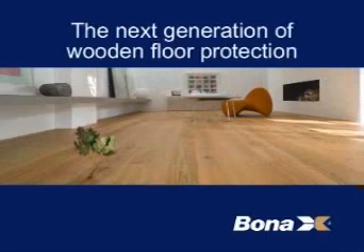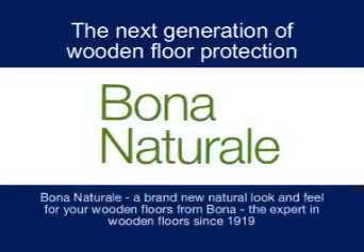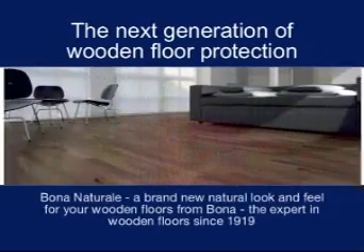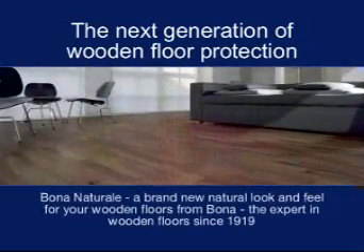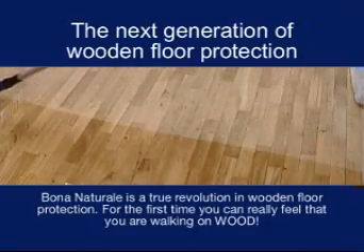The next generation of wooden floor protection — Bona Natural. A brand new natural look and feel for your wooden floors from Bona, the expert in wooden floors since 1919. Bona Natural is a true revolution in wooden floor protection.